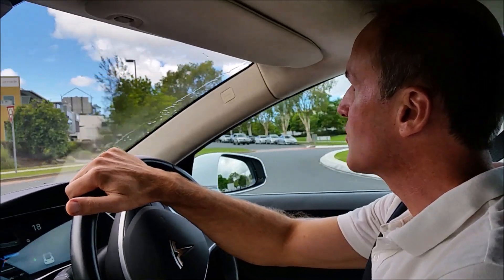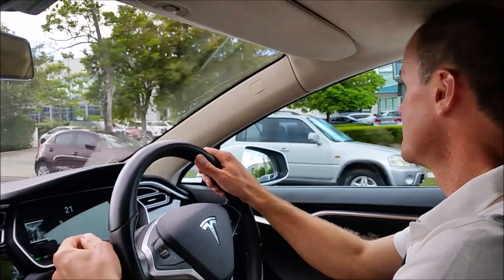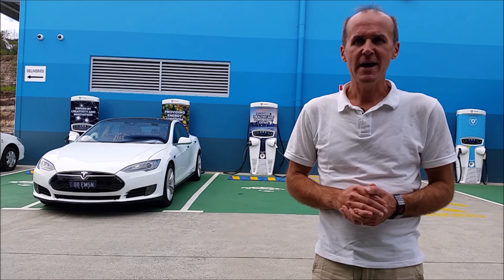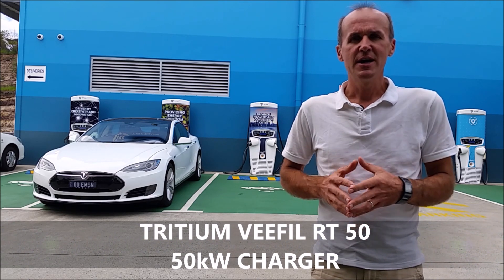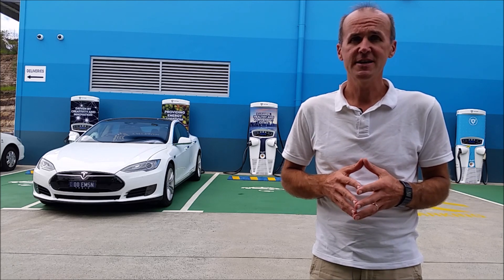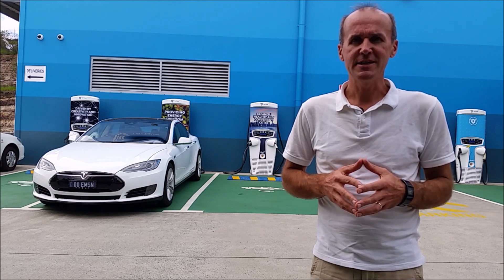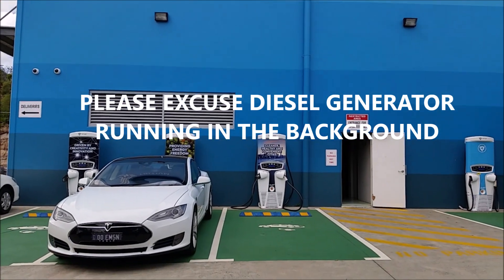Tritium is located at Archimedes Place in Murarrie. What you can see behind me is the Tritium RT50, which is a 50 kilowatt electric vehicle charger. It's the smallest footprint charger you can find in the world today. It's very sleek, looks very good, and is a very popular charger in the 29 countries that Tritium is currently shipping these units to.